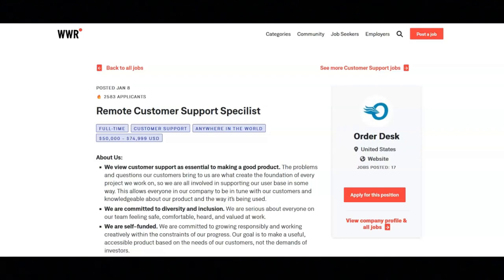I hope all of you are having a great day today. For today's video, I'm going to be sharing with you information about this remote customer support specialist position that's being offered by OrderDesk.